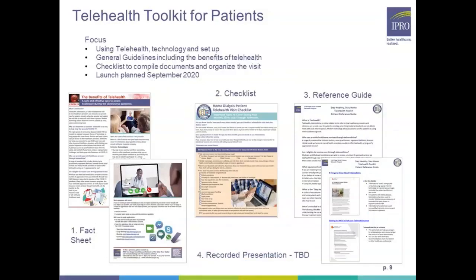As a follow-up to the provider telehealth toolkit, there's also a patient telehealth toolkit that explains the benefits of telehealth. It includes a home dialysis patient telehealth checklist, a reference guide with educational web links and short videos on telehealth, and a recorded presentation explaining the benefits of telehealth and how to use the toolkit resources. The launch of this toolkit for patients is scheduled for release in early September.